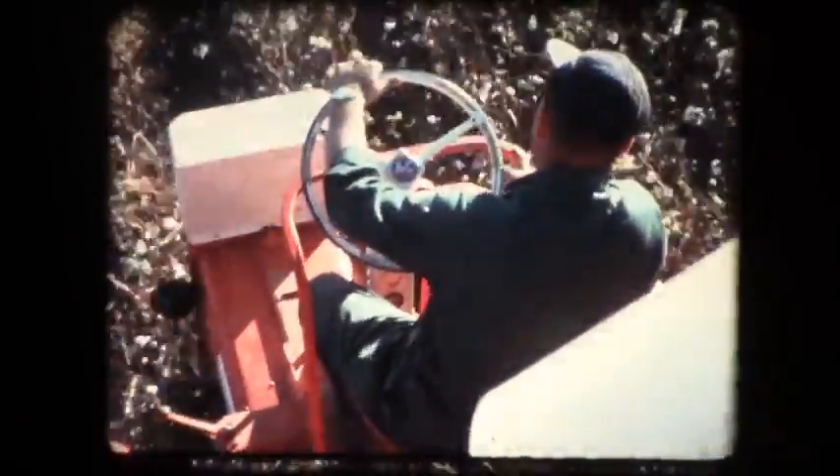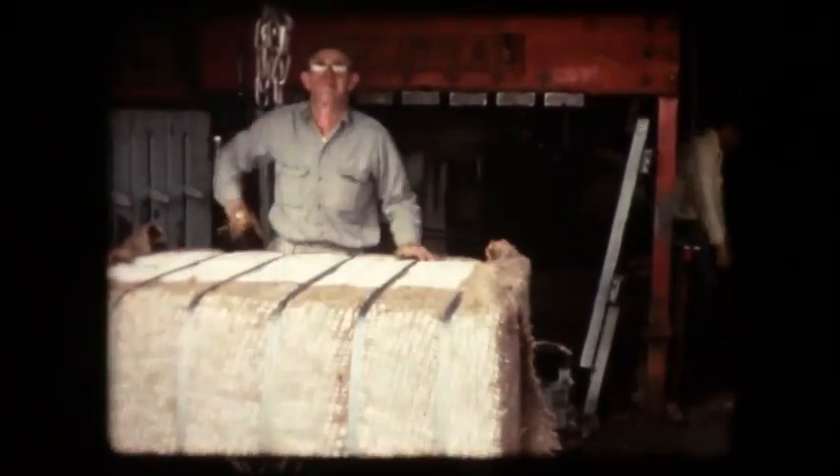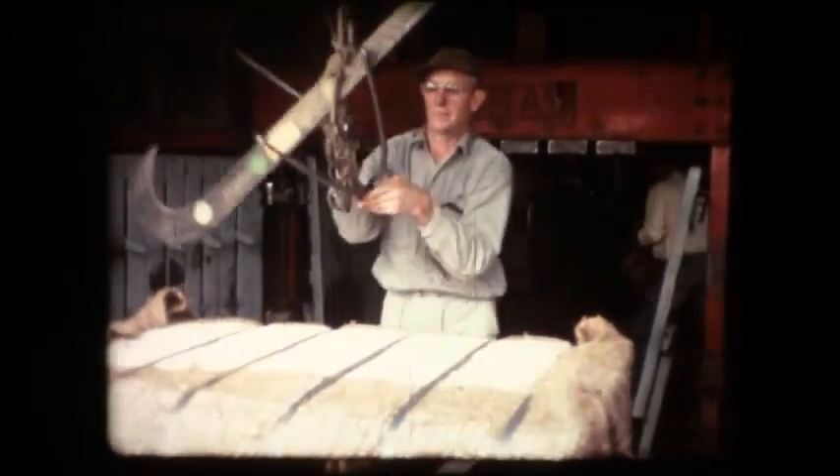What cotton grower doesn't dream of clean cotton, of good turnout, of the best possible profit? But it's cotton in the field where the dream starts coming true. Reality is cotton in the bowl, and the profit is finally realized when the cotton is in the bale. Only then can the yield and turnout be determined, and the sample taken and graded.